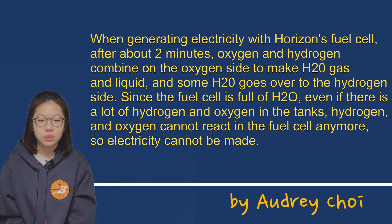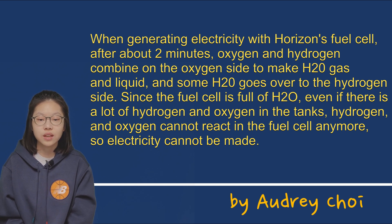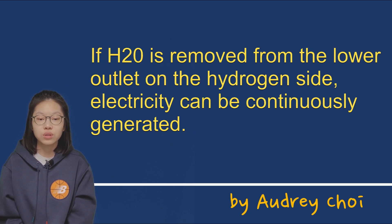Let me conclude. When generating electricity with Horizon's fuel cell after about 2 minutes, oxygen and hydrogen combine on the oxygen side to make H2O gas and liquid, and some H2O goes over to the hydrogen side. Since the fuel cell is full of H2O, even if there is a lot of hydrogen and oxygen in the tanks, hydrogen and oxygen cannot react in the fuel cell anymore, so electricity cannot be made. If H2O is removed from the lower outlet on the hydrogen side, electricity can be continuously generated.